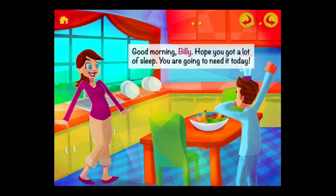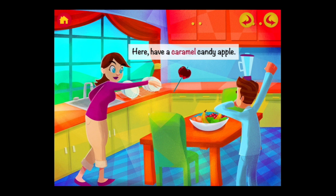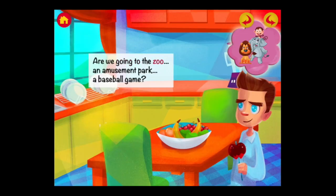Good morning, Billy. Hope you got a lot of sleep — you're going to need it today. Good morning, Mom. I guess I need a snack for school. Here, have a caramel candy apple. Huh? Billy's day is off to a strange start.